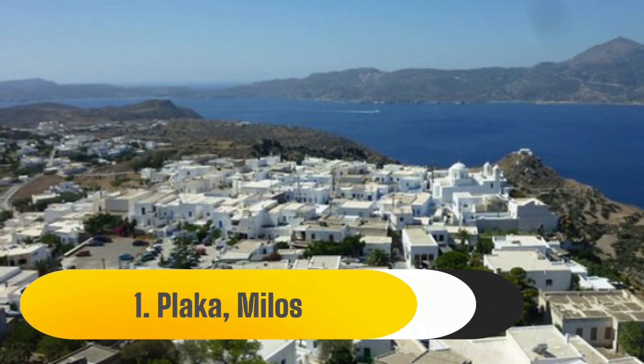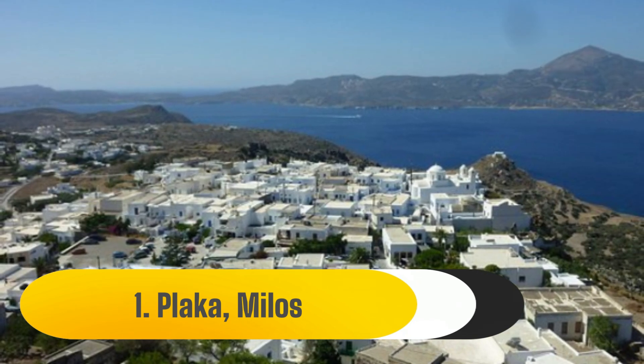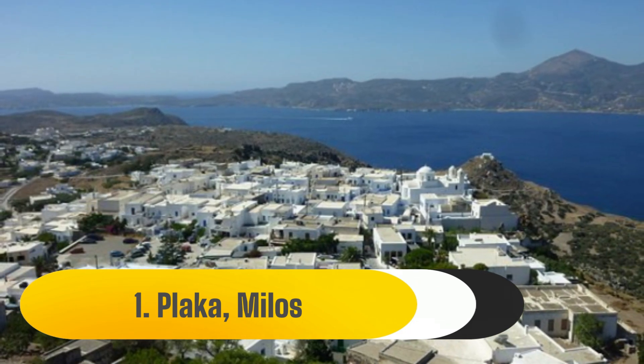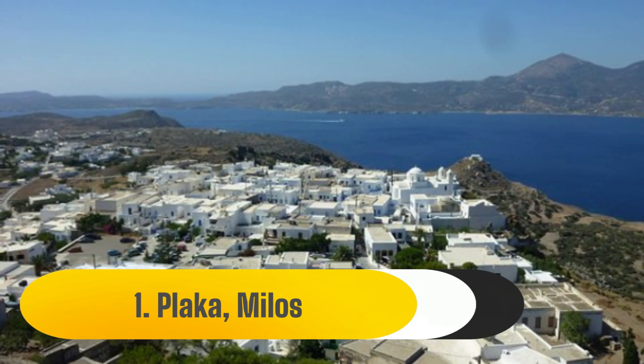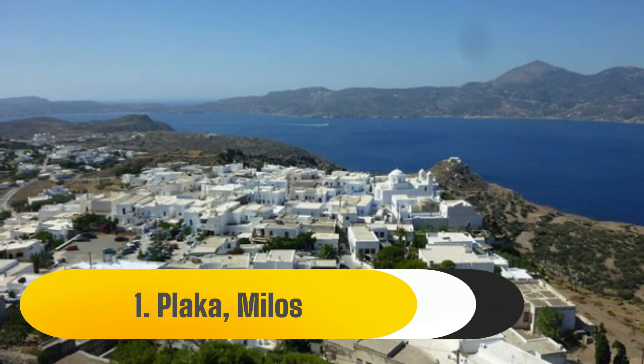1. Plaka, Milos. Milos' stunning capital, Plaka, is perched on a rock formation with a view of the ocean. Pink flowers grow up the walls while the typical Greek stone walkways meander between white homes and vivid blue doorways.